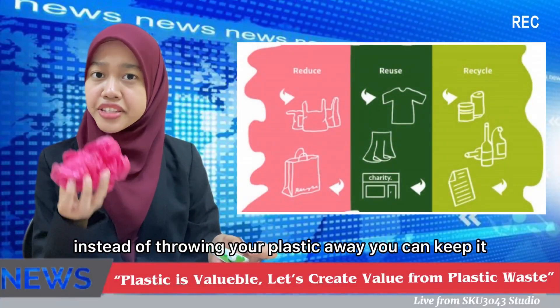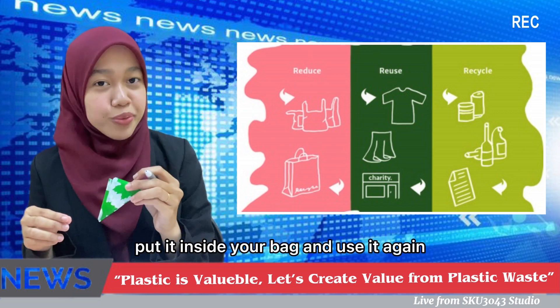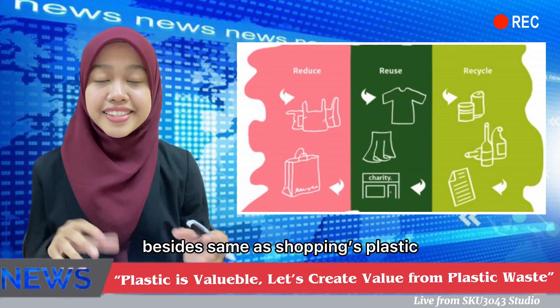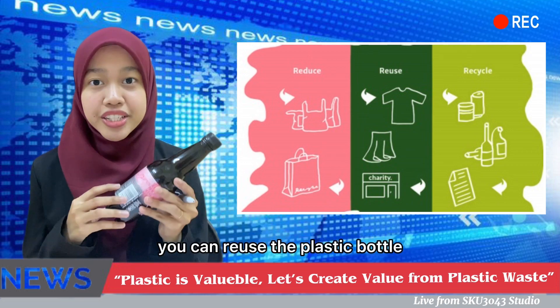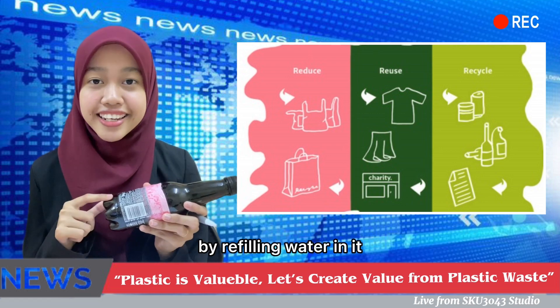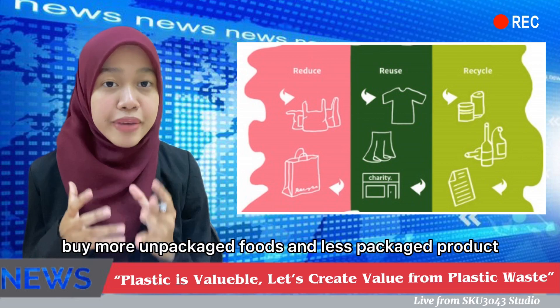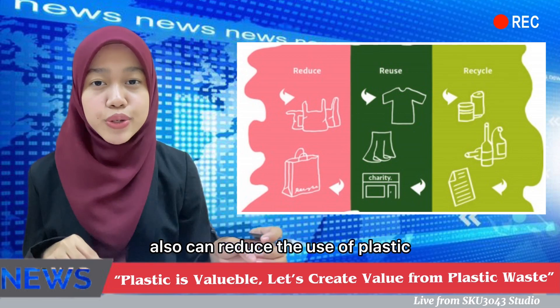Other than that, instead of throwing your plastic away, you can keep it, put it inside your bag, and use it again when you go shopping. Similarly, you can reuse a plastic bottle by refilling it with water instead of buying a new one. Buying more unpackaged foods and fewer packaged products can also reduce the use of plastic.